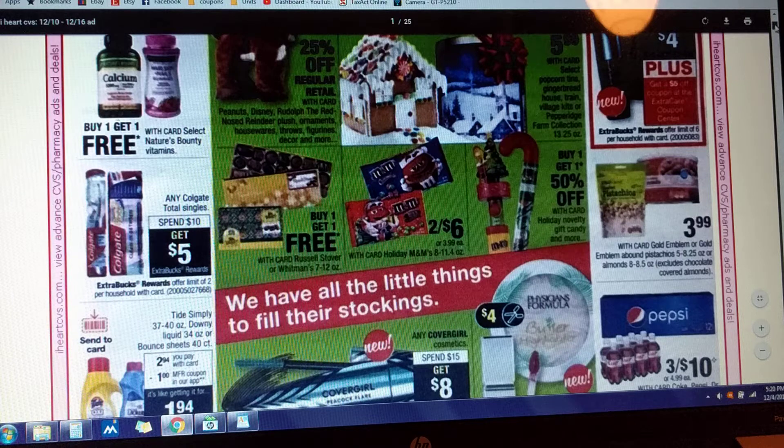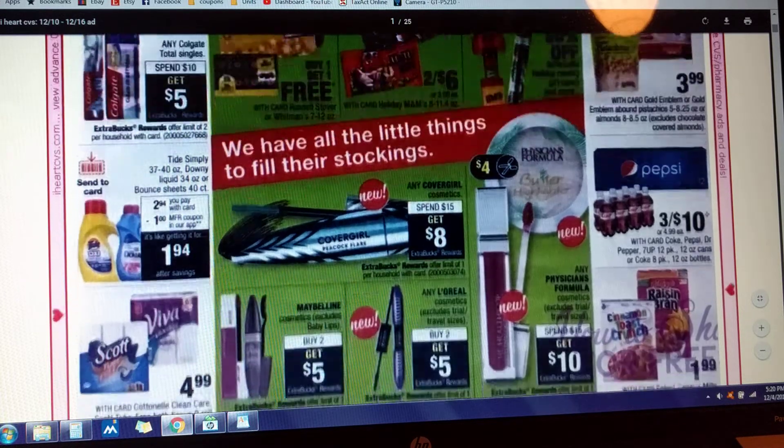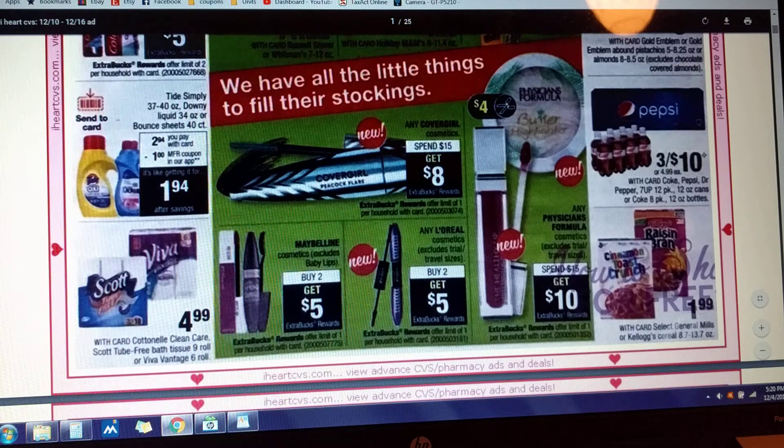And then the Tide Simply and Downy — there is a Send-a-Card coupon for $1 off. They're going to be priced at $2.94, so that's getting them for $1.94. That's a pretty sweet deal. Maybe we can incorporate some other deals in on that one.